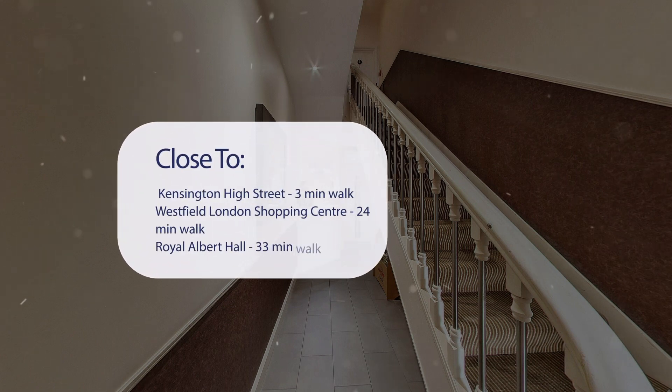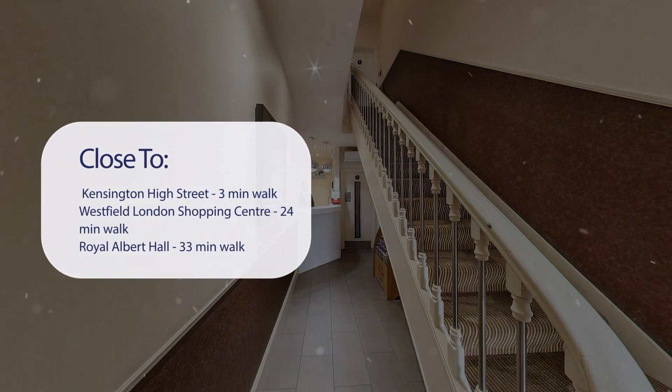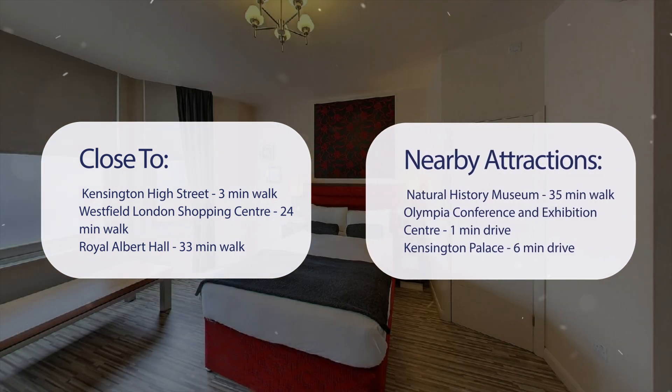It has a pretty good location. It's pretty close to Kensington High Street — 3 minutes walk, Westfield London Shopping Center — 24 minutes walk, Royal Albert Hall — 33 minutes walk, Natural History Museum — 35 minutes walk, Olympia Conference and Exhibition Center — 1 minute drive, and Kensington Palace — 6 minutes drive.